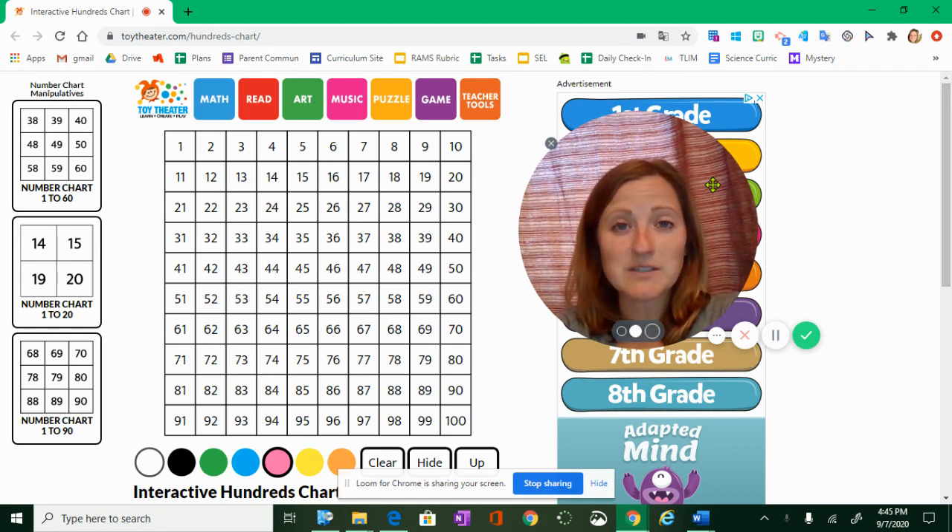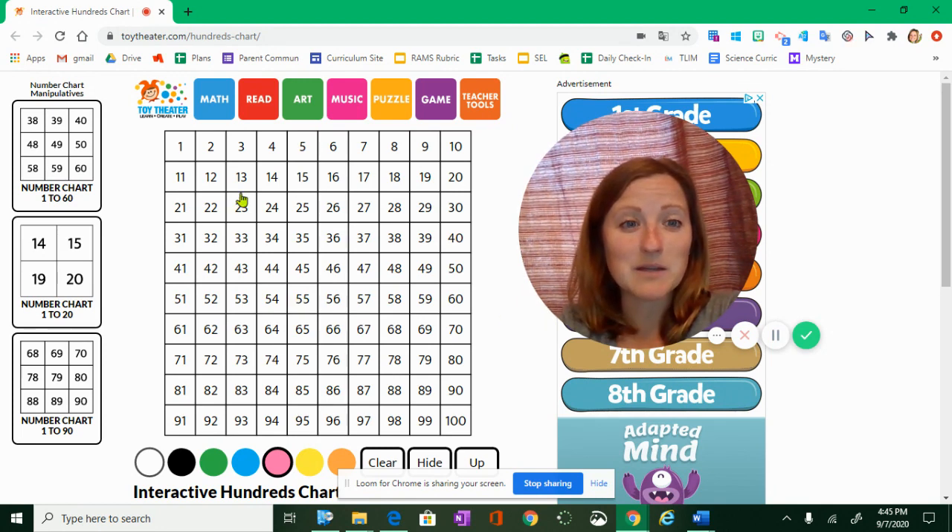There's a tool that you'll see here on the screen — a hundreds board that you have seen in the past, I'm sure. This cool online hundreds board is going to help us practice what multiples are this week. We're actually going to be able to highlight numbers on this hundreds board to help us understand multiples.